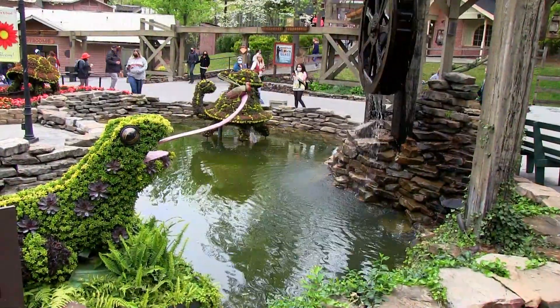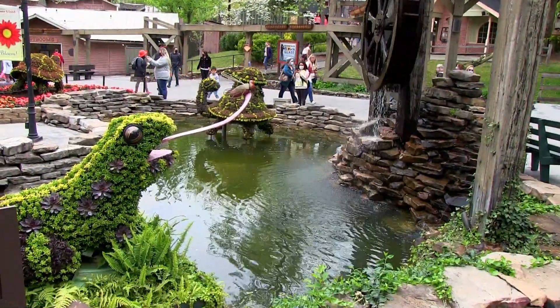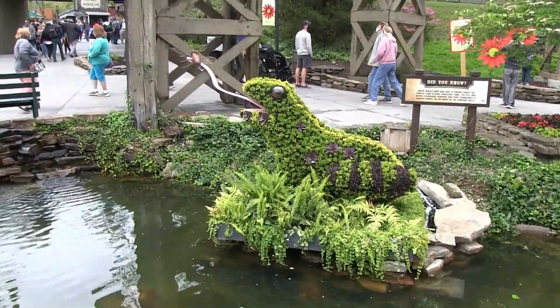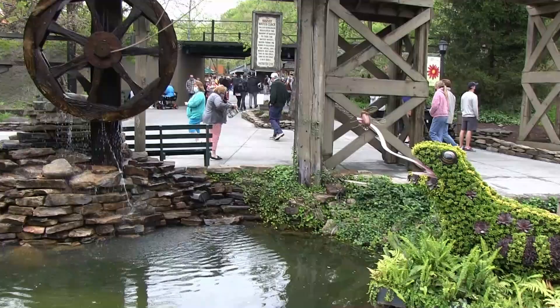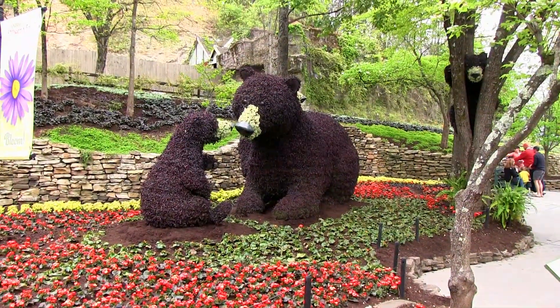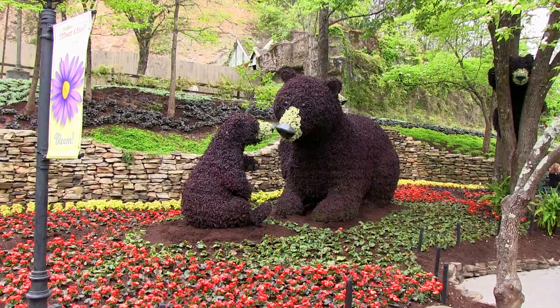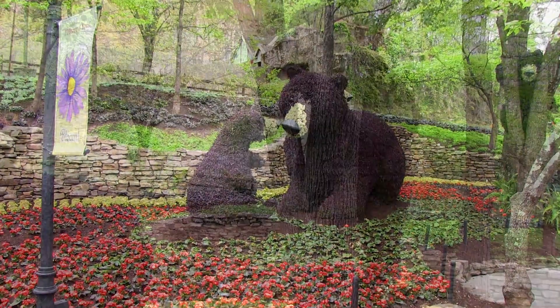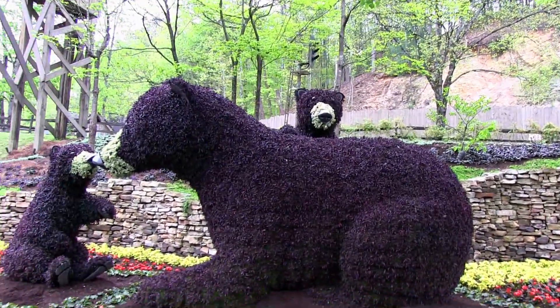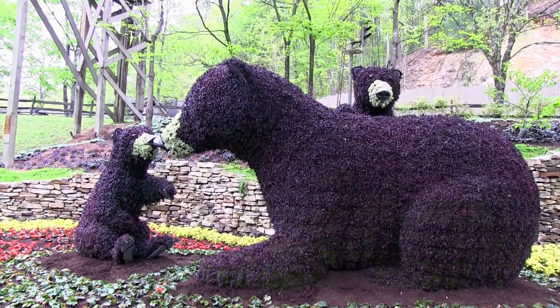You'll also see a frog with its tongue stretched far out, attempting to catch a fly by the riverside. Of course, it being the Smoky Mountains, you have to have a collection of bears. This cute family of bears features a baby cub climbing a tree and a baby cub next to its mother.